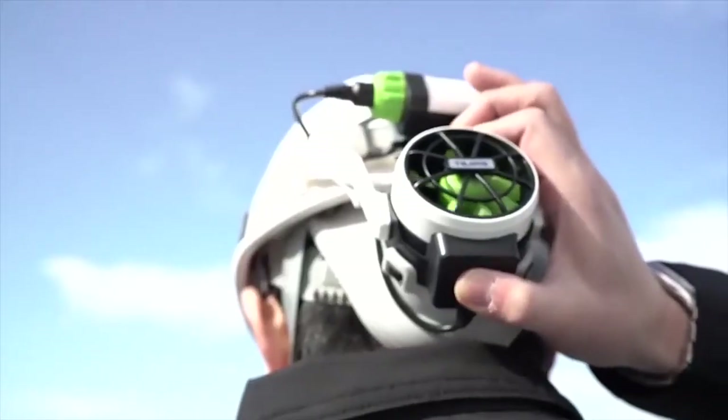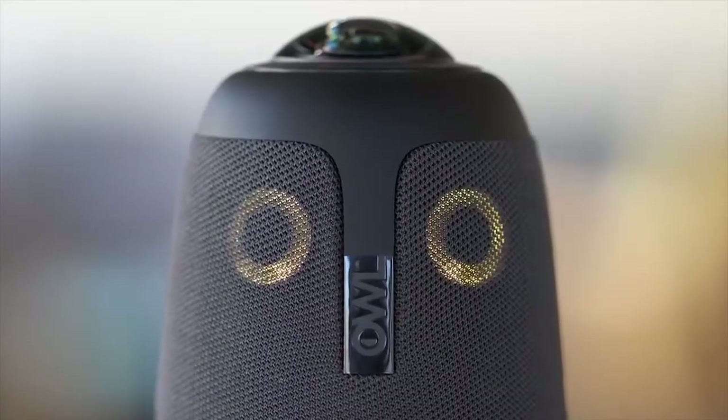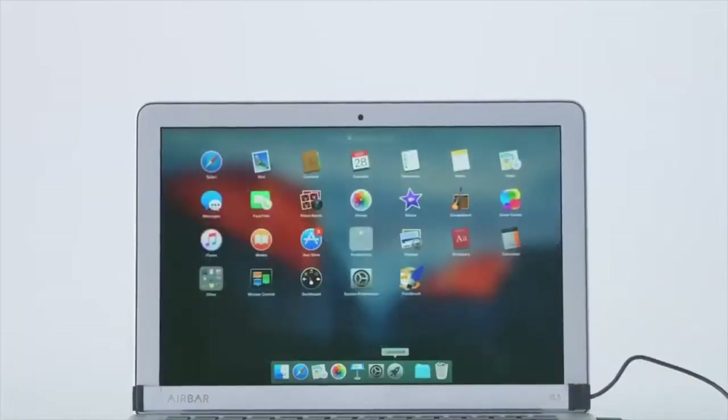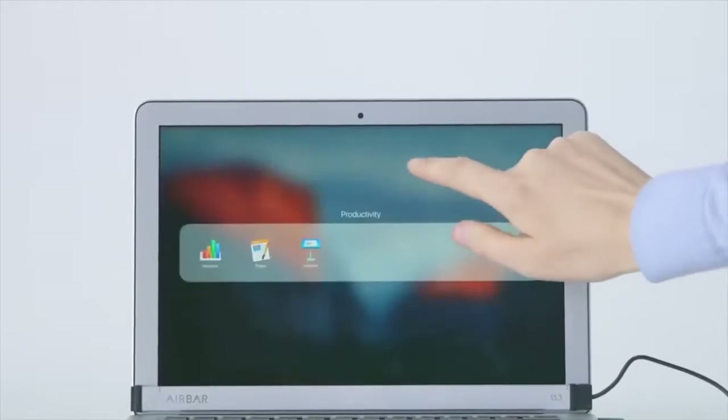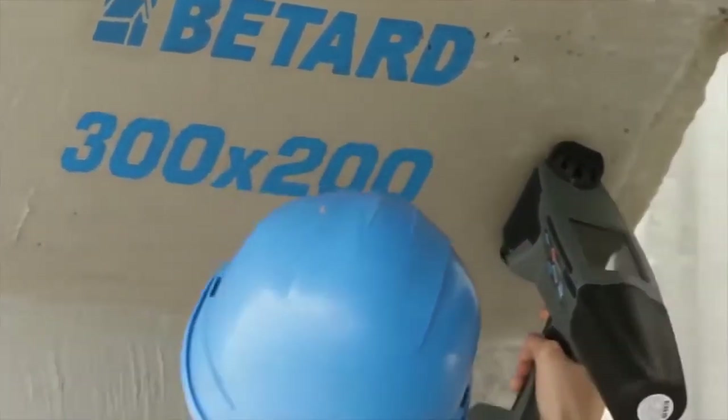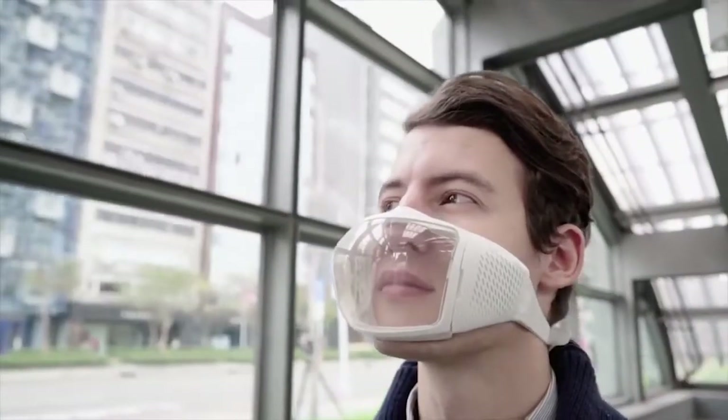Hey guys, welcome to FutureTech. As we begin a brand new year, we're all looking ahead to the great opportunities and technologies that 2020 will offer. Several new and incredible tech items for 2020 are already on the market and available for purchase online. Here are 10 new tech inventions you can buy right now, either on Amazon or other online retailers.